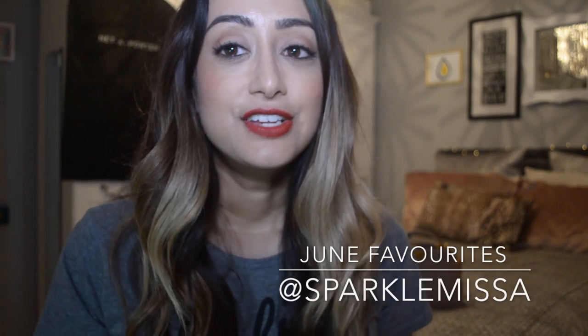Hey everyone, I hope you're doing well. So today I have my June favourites for you and I'm going to start off with apologising for the weird background and the lighting and everything. I'm filming this at 10 o'clock at night. Let's get started.